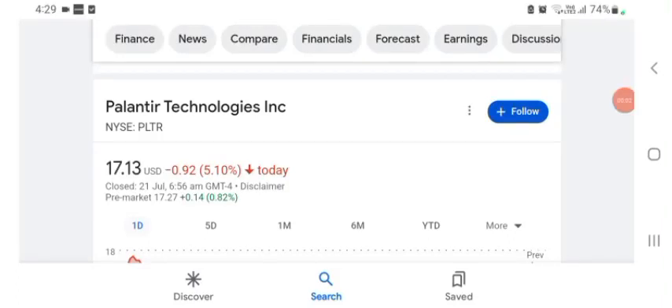Hello guys, welcome back to my YouTube channel. In this video we are going to talk about PLTI stock. I'm going to take a look at the fundamentals of this company and also take a look at the chart of the company, just to see how this company is doing so you know if it's worth your risk of investing.